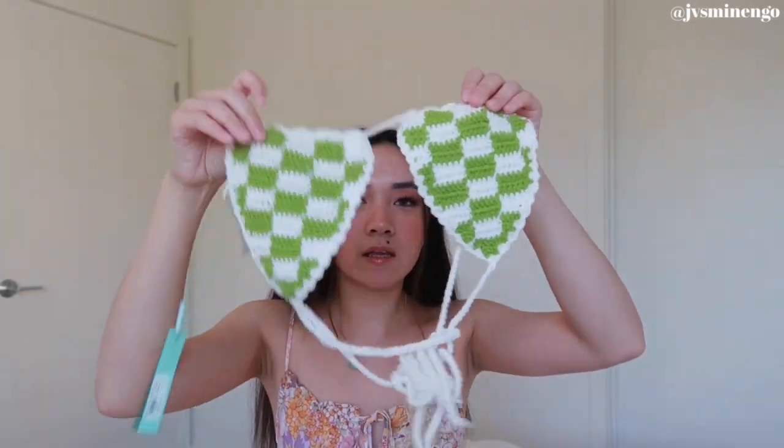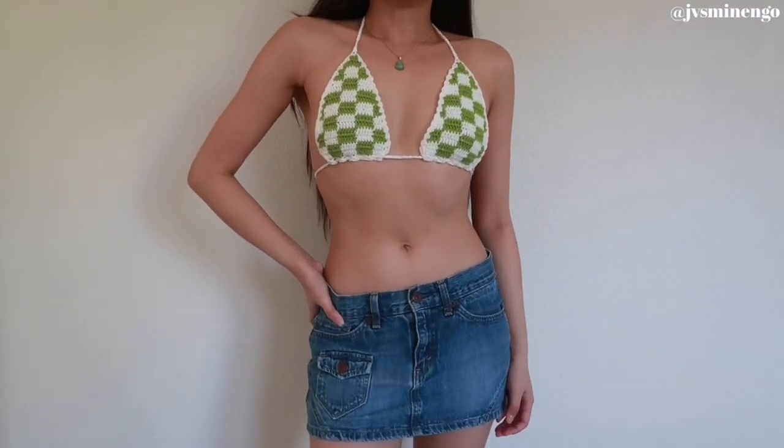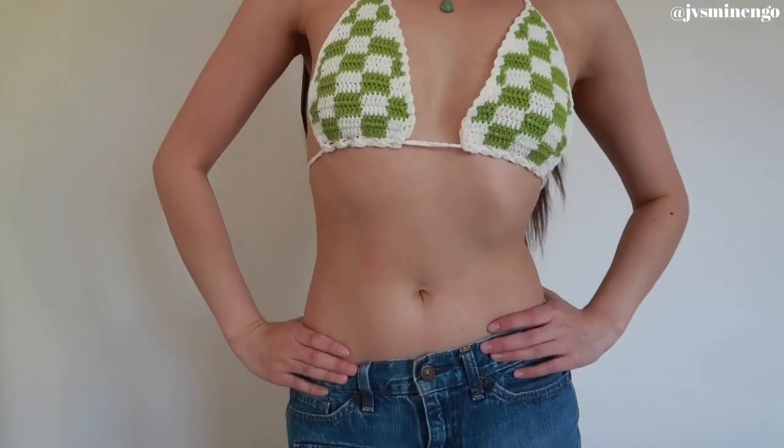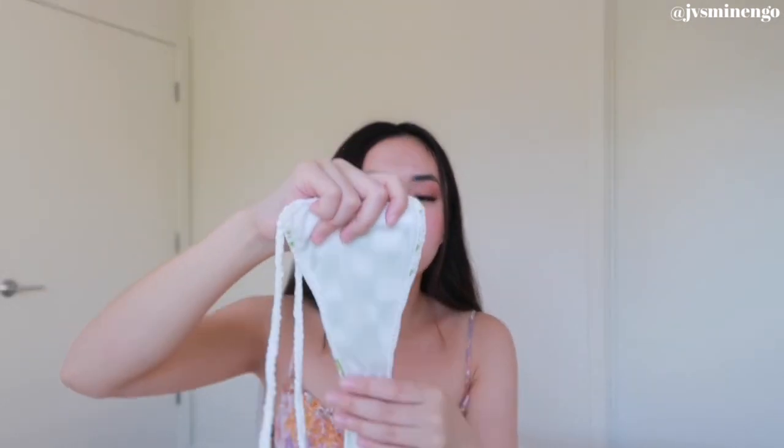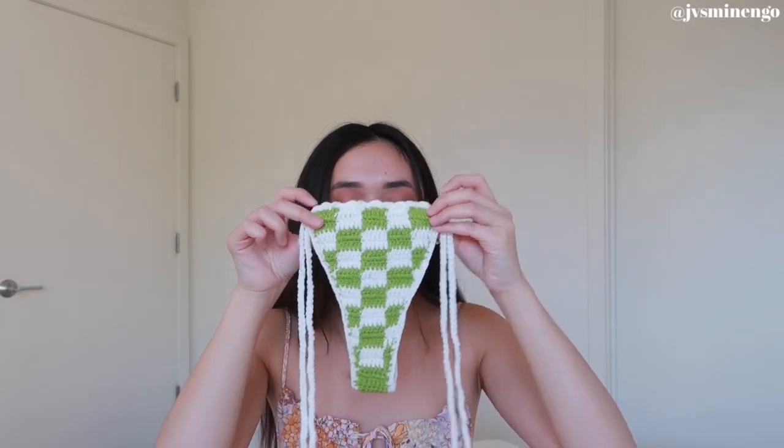The next item is a crochet checkered bikini — I've been seeing crochet items all over Pinterest and I got so excited when I saw this on Fashion Nova's site. The style and quality are really nice. I'm not sure if I'll wear it in the ocean but I might wear it to the beach to tan or walk around the pier. The bottoms do have a lining so you're not touching straight-up crochet, which I appreciate. It is very small though, so if you have a larger bottom keep that in mind.